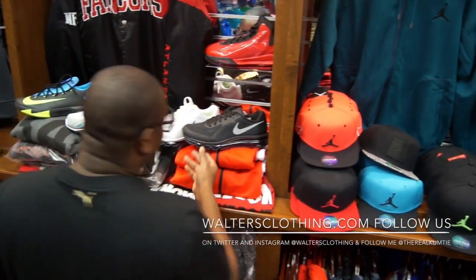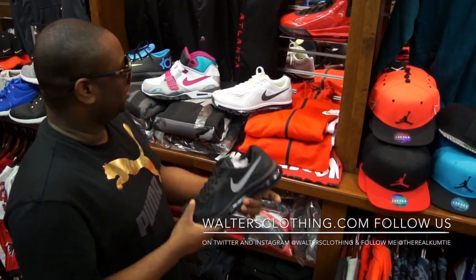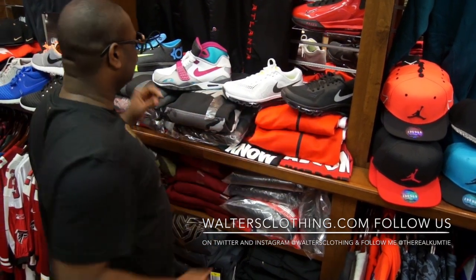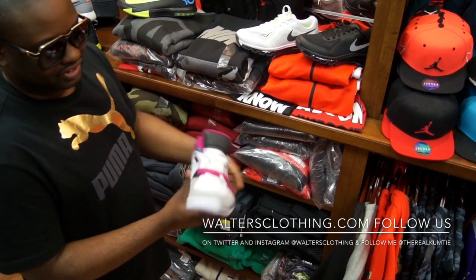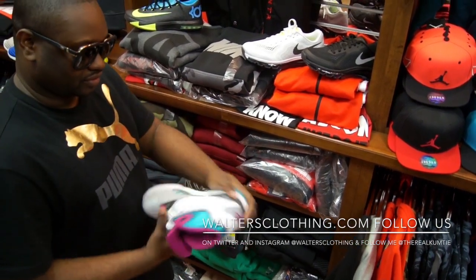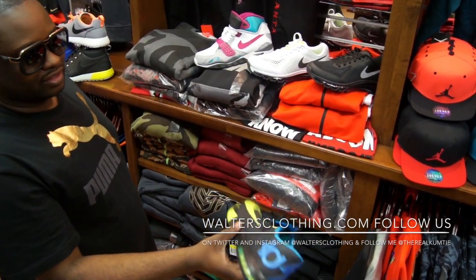Then we come to the 2014s — Air Max white and black trainer, new colorway. All these shoes I'm showing right now are available now. And we got the KDs — a few of these left.